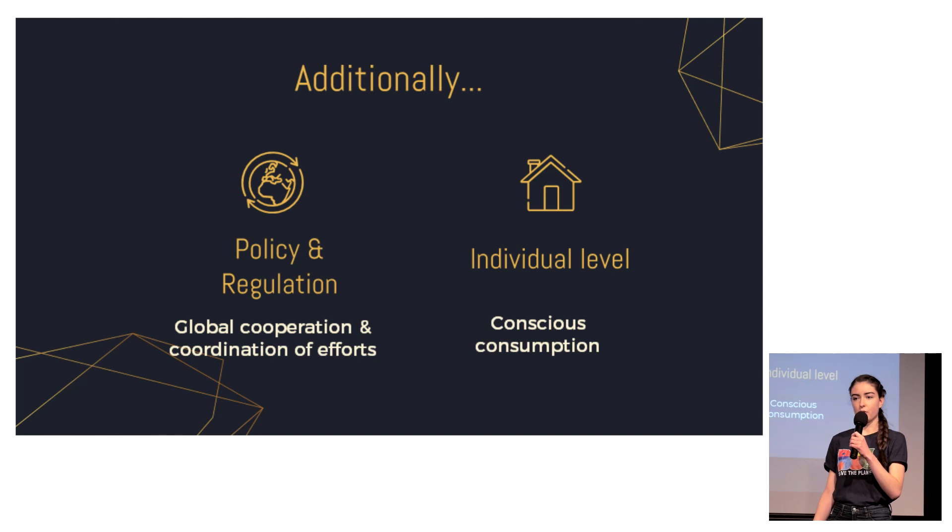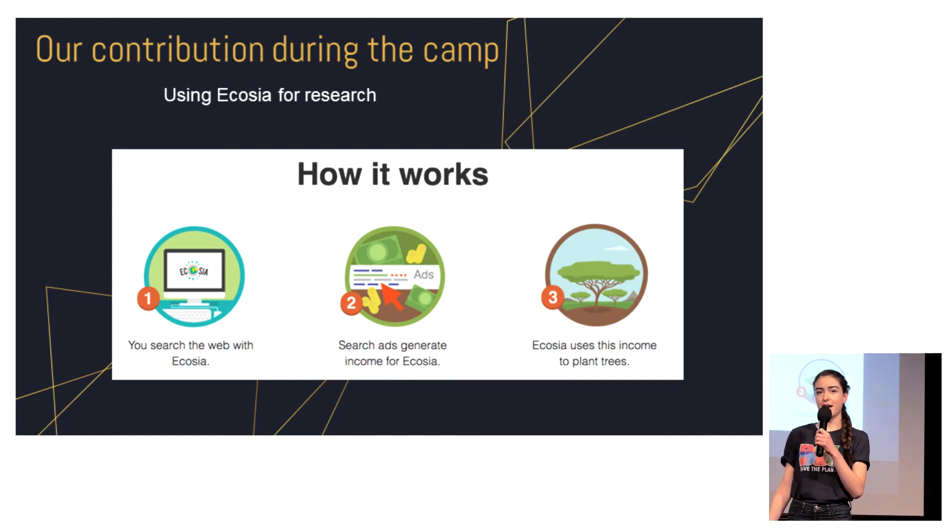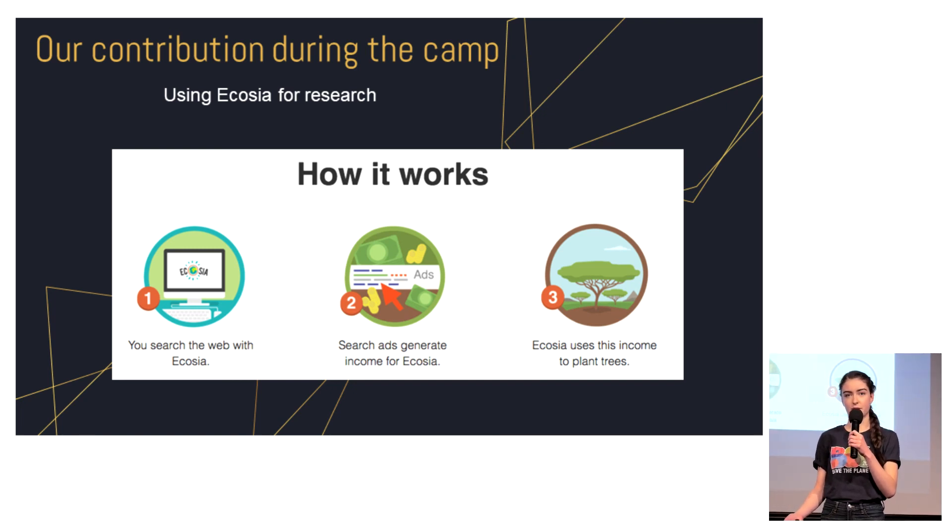The other side is the individual level, on which quite a lot can be done. For example, for this presentation and our research, we used Ecosia, which is a search engine. From the revenue it generates through searches and advertisements, this company funds reforestation and plants trees worldwide. This is one easy solution that everyone can do, and it can contribute to solving global warming. Thank you very much for your attention.